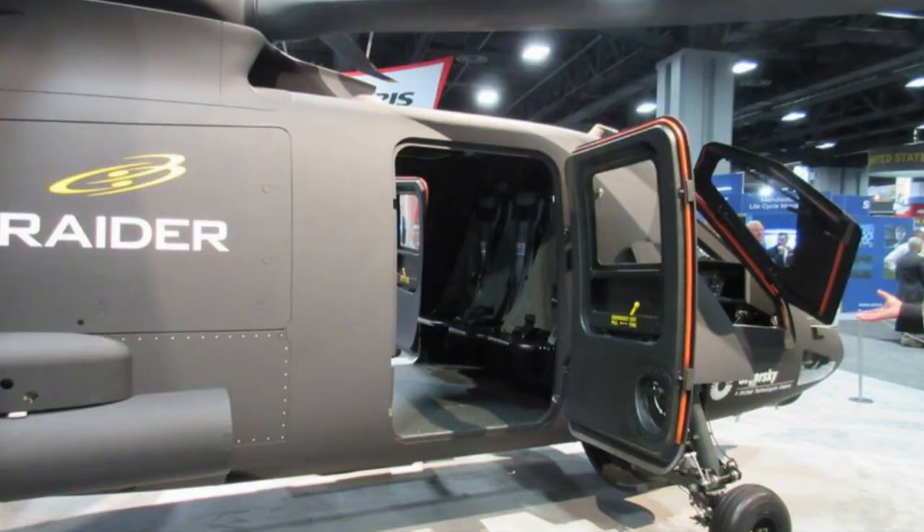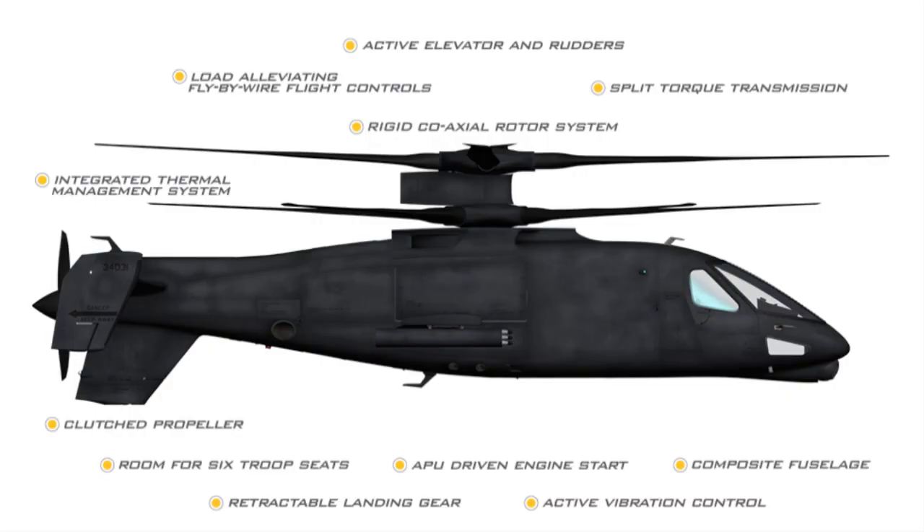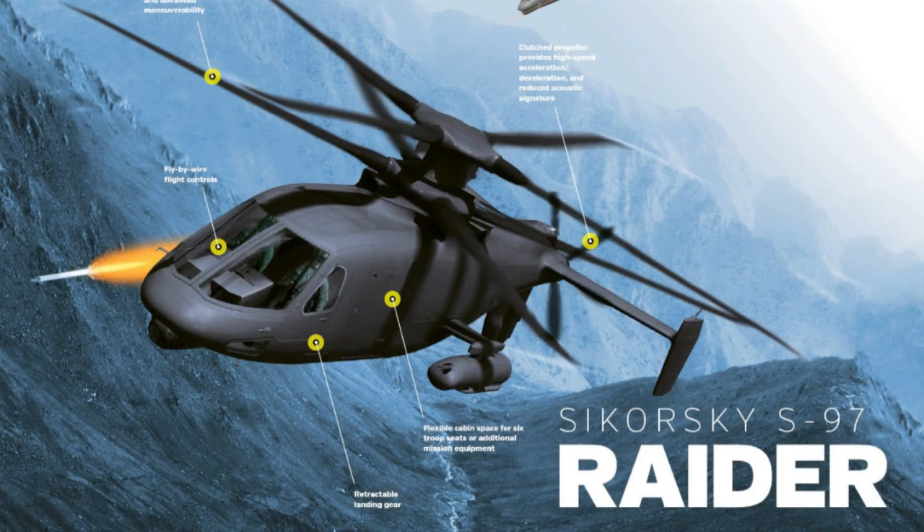You got a crew of two plus six troops in the back. Only three cupholders, so you're gonna have to share. Got a cruising speed of 250 miles an hour, max speed of 275. This thing can fly full speed straight and level — it doesn't have to do that lean over like a standard helicopter. And of course it can fire guns, rockets, and the usual helicopter blasting package.